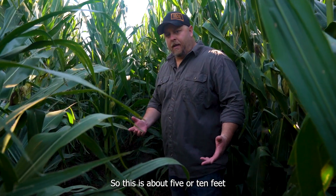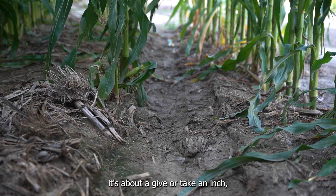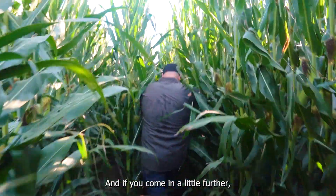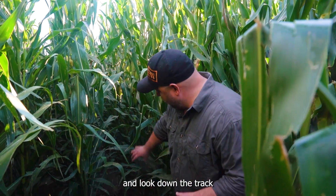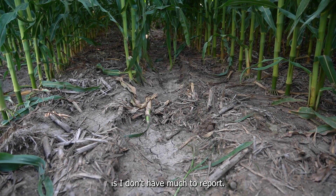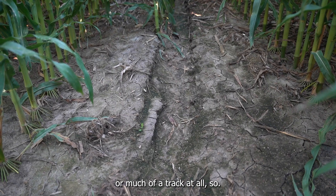So this is about 5 to 10 feet off the edge of this low spot, and as you can see here, it's about give or take an inch. That's coming down in or coming back out because this pivot's running both ways. If you come in a little further, basically it maintains that inch or less once you get to 10 to 15 feet out, and if you look down the track, it starts to disappear as the ground levels out and becomes a normal part of the field.